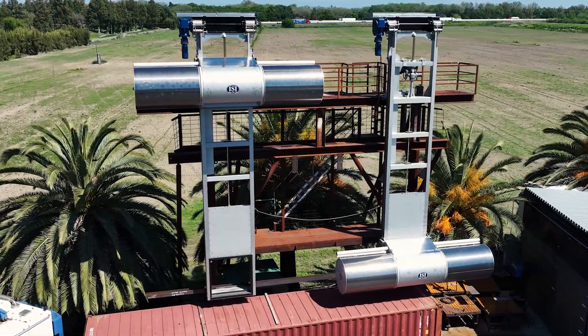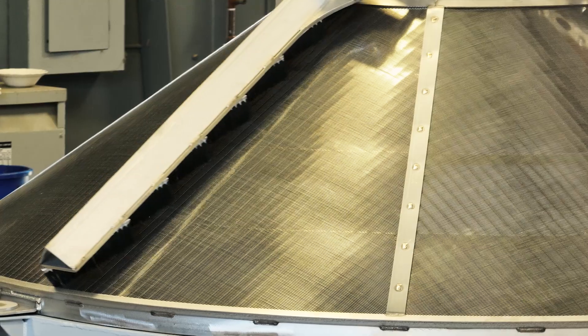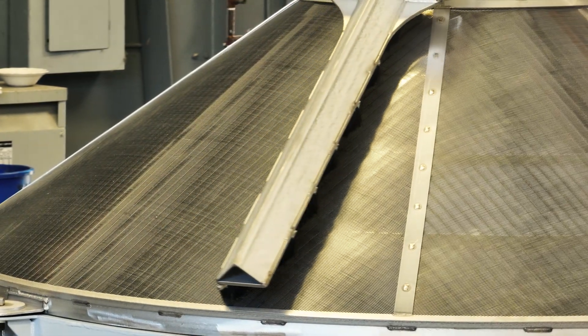For this episode we're here at the production facility of Intake Screens Incorporated to get a close-up look at how the screens are made.